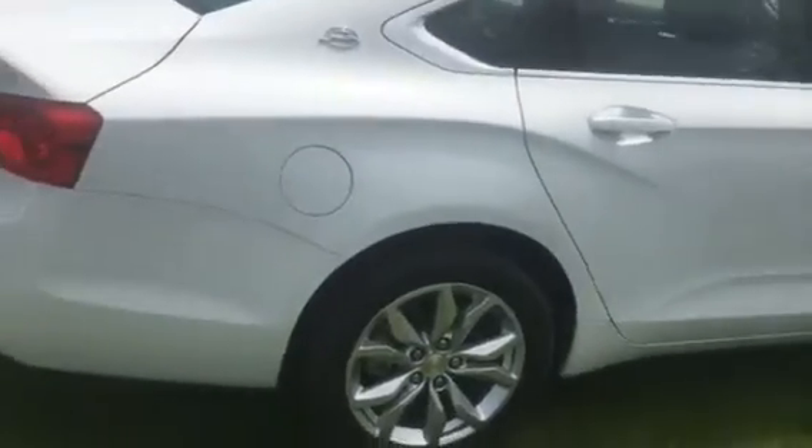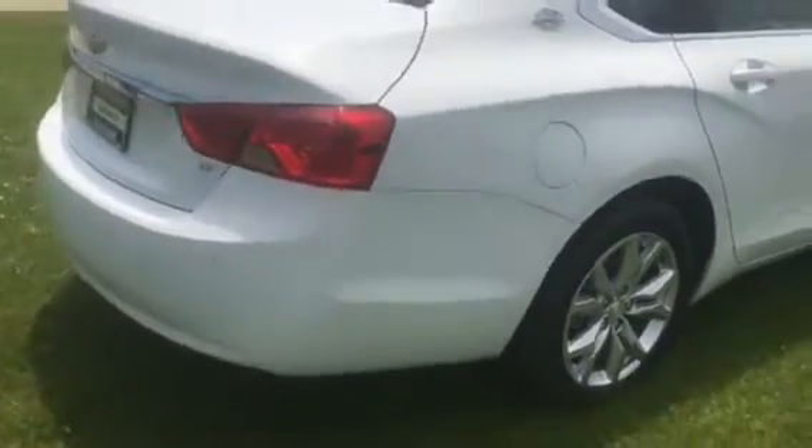I did a thorough walk around of the vehicle. I don't see any dents or dings. This was not a service loaner — it's a remaining 2017 that we have, and you can see that we priced it aggressively to move.